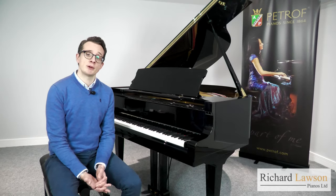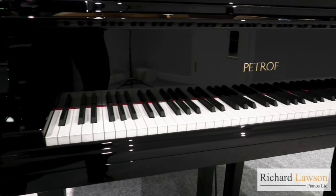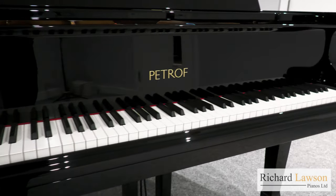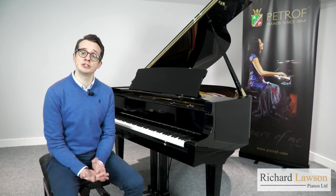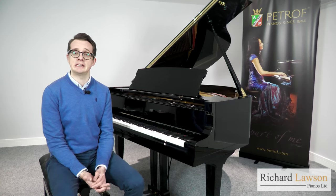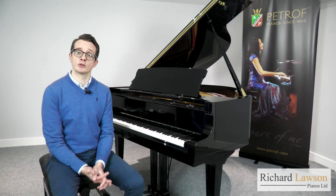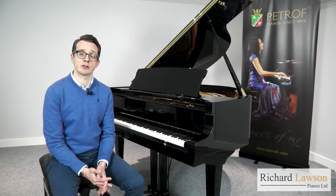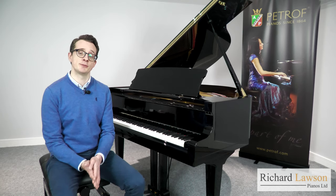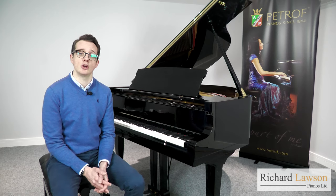This same spruce wood can also be found in the piano's back posts, as well as its keyboard, which also contains lead counterweights for utmost control. The black keys are made of ebony wood. Petroff produces around 70% of the piano parts themselves. These include the soundboard and the keyboard, but also the pin blocks and the strings. The parts not made by Petroff themselves are instead manufactured by reputable European manufacturers, such as the German company Renner, who make the actions.